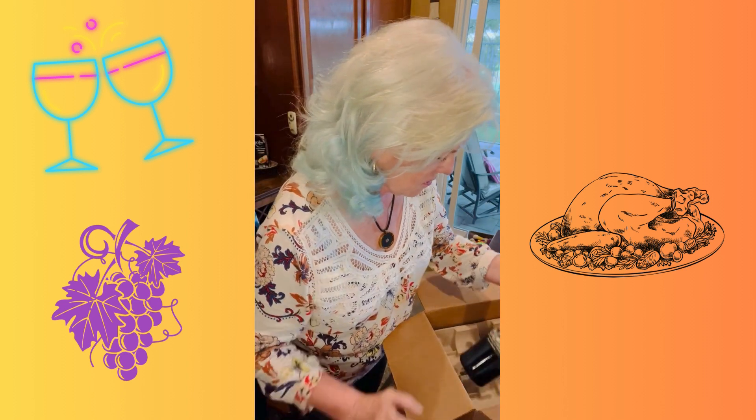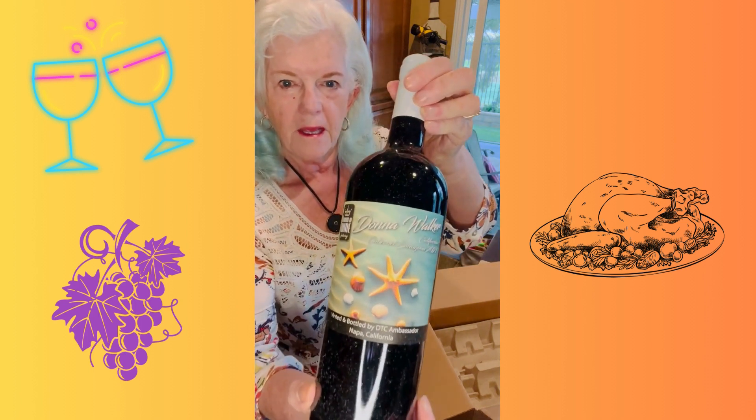And one of my favorites with her new label. This is a Donna Walker Cabernet Sauvignon 2021. Really, this is one of my favorites. I haven't had it for a while, so I'm excited to have that one.